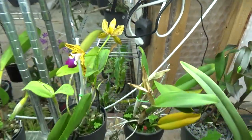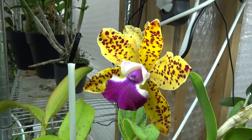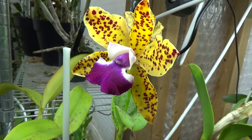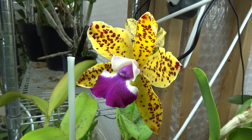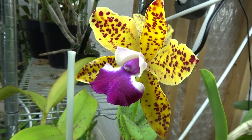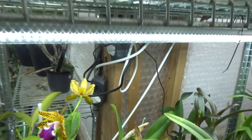Then we have this one — look at that, the spotted one. This is the Chinese Doll Kiwi. It has two blooms, as you can see. Absolutely beautiful.